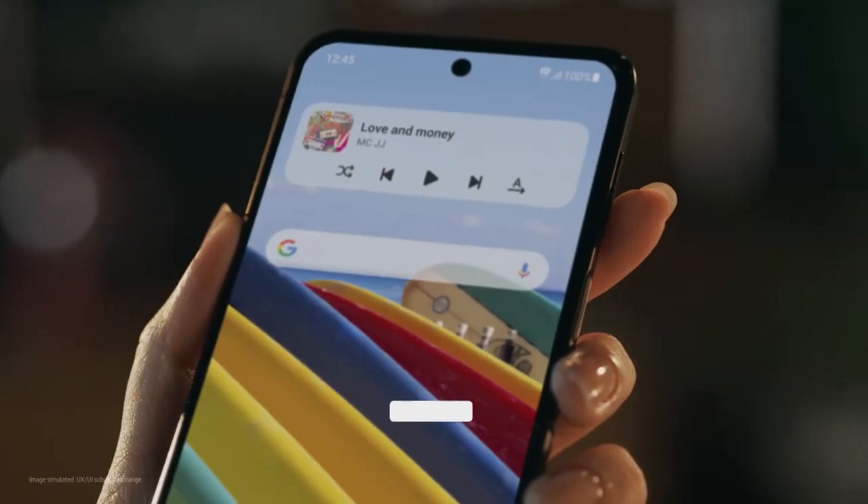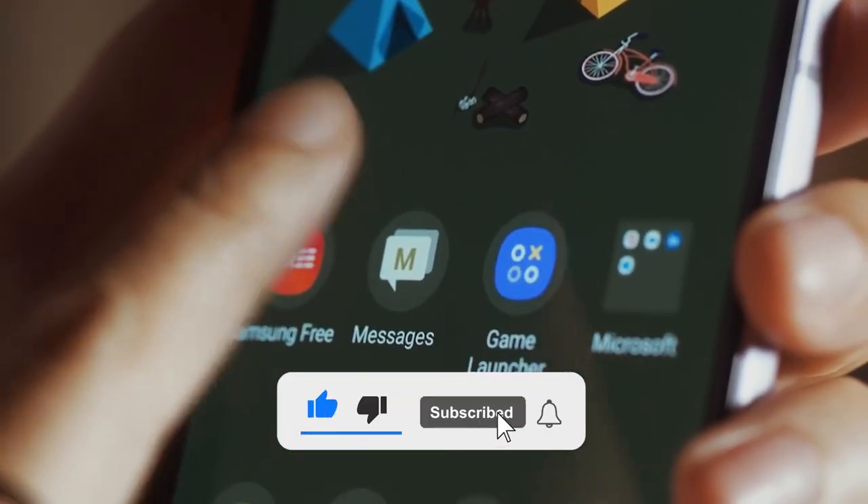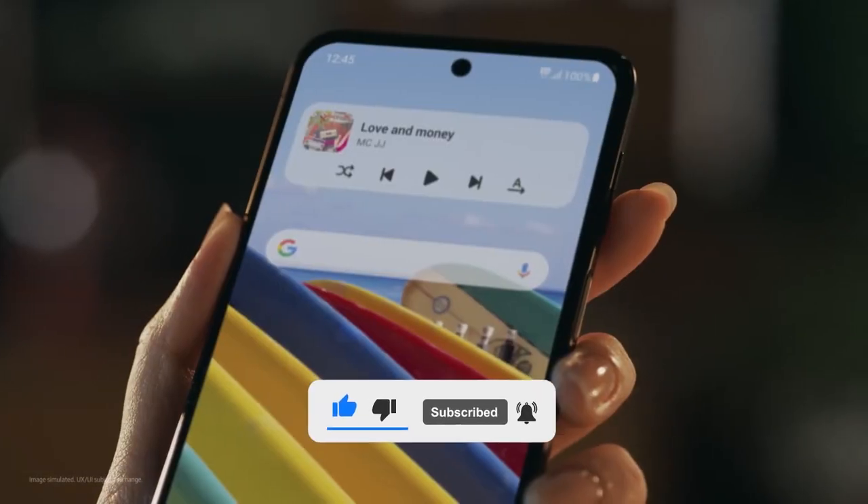But before we begin our video, please subscribe to our YouTube channel and press the bell icon as well. So let's get started.